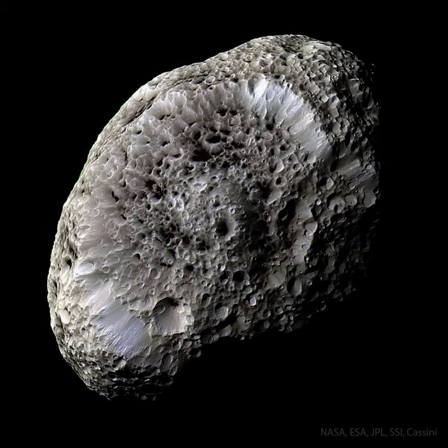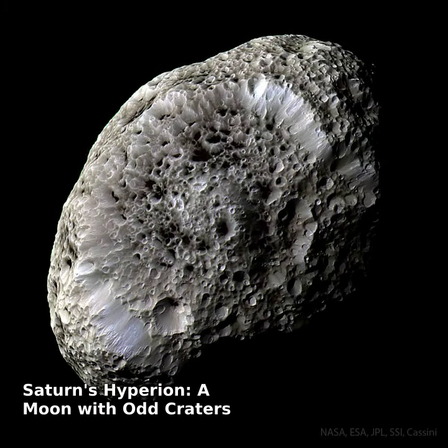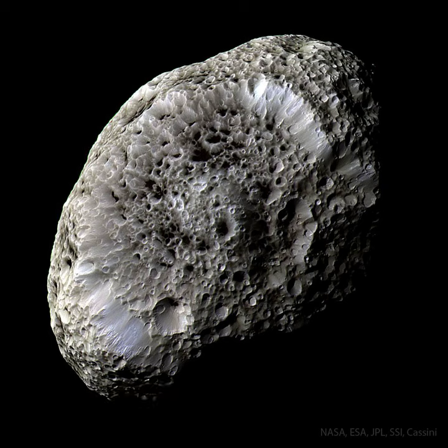What lies at the bottom of Hyperion's strange craters? To help find out, the robotic Cassini spacecraft that once orbited Saturn swooped past the sponge-textured moon and took images of unprecedented detail.